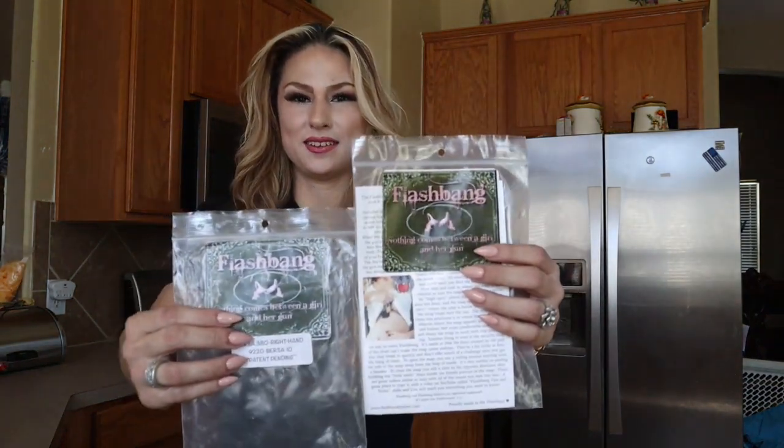I have my LTC, which is a license to carry, and I live in Houston, Texas, so I carry 100% of the time. I'm Leti Celeste, and I'm going to give you my feedback on my experiences with the Flashbang holster.